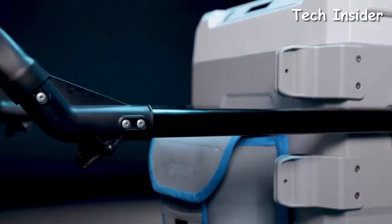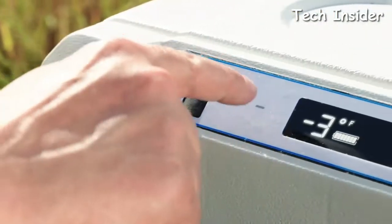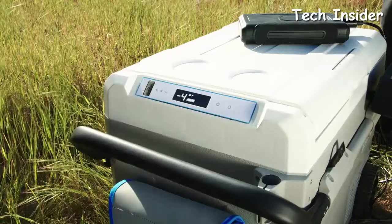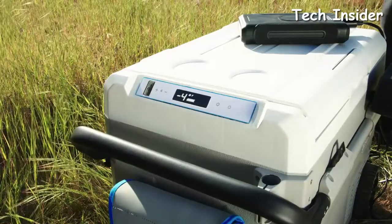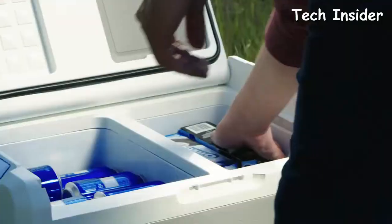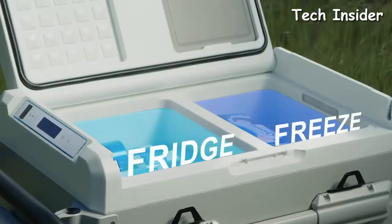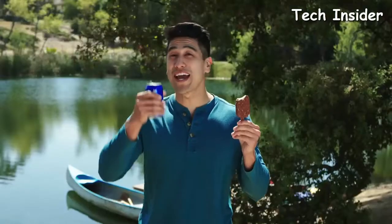They added more features and improved on the ones that everyone loved. The Chillis is awesome at getting things cold and keeping them there. Control exactly what temperature you want, from negative four degrees Fahrenheit to 68 degrees Fahrenheit, and get it down in less than 30 minutes. Two separate compartments now let you fridge and freeze simultaneously, so you can enjoy your ice cream and your beer.